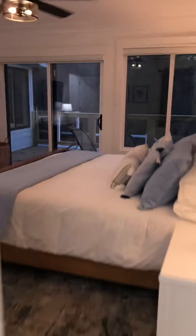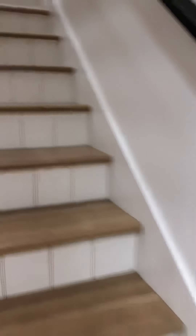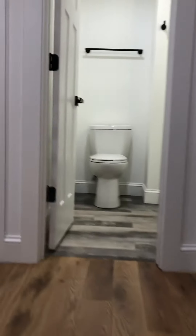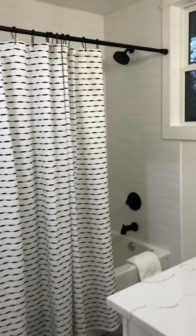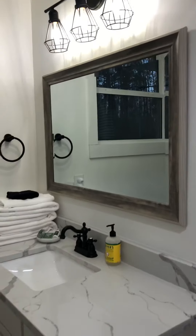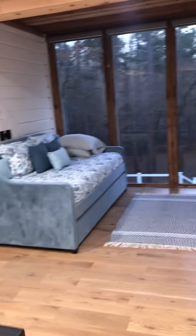Going upstairs to the loft area. Straight at the top of the stairs we've got a bathroom here with a shower-tub combo. Lots of storage out here. We've got a cute little area for the kids — beanbag chairs, games, and books. In the loft area there's also a daybed.